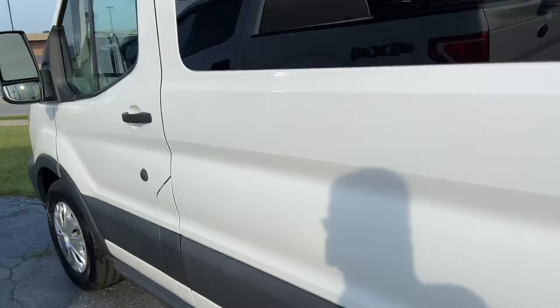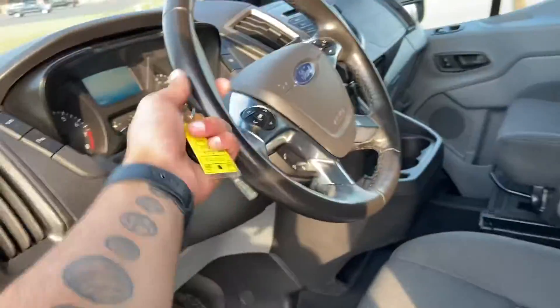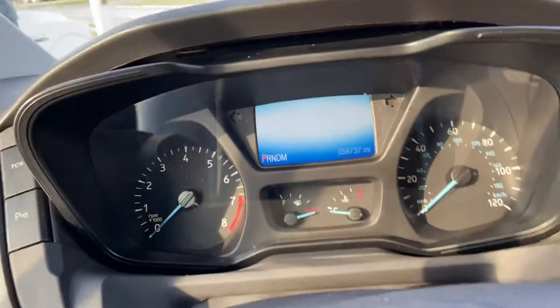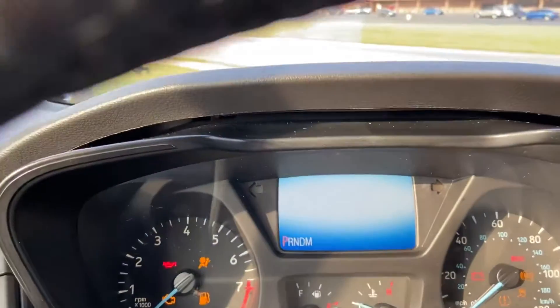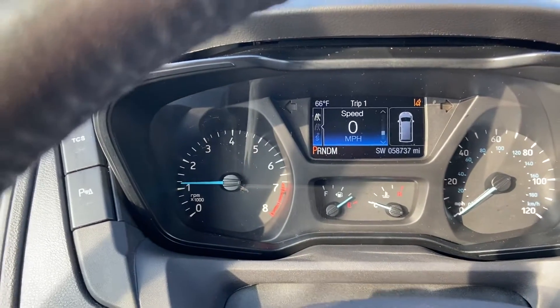We'll go ahead and hop up front and fire it up for you. You do have power seats. 58,737 on the odometer. Fires right up, radio works, AC is blowing.